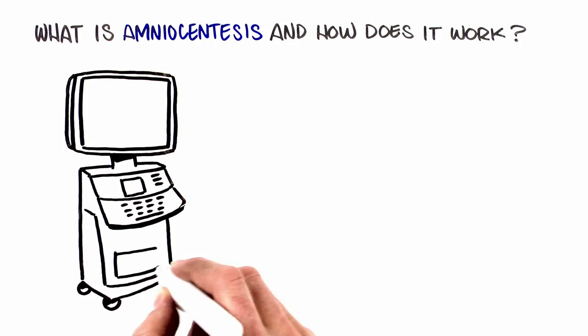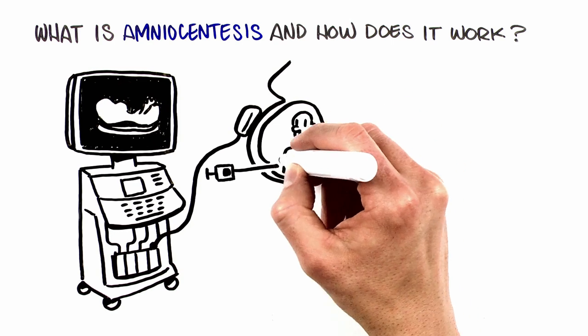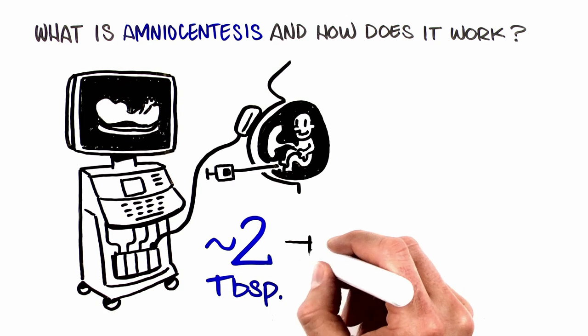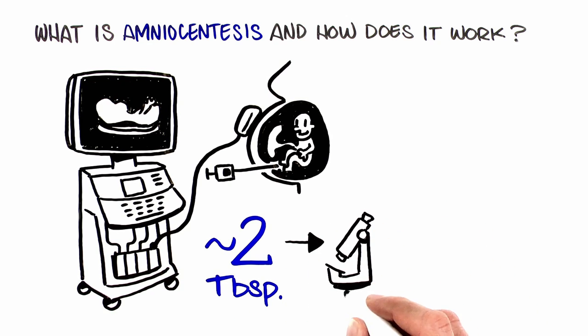Using ultrasound as a guide, a very thin needle is inserted through the mother's abdomen into the amniotic sac, a fluid-filled area surrounding the baby. A small amount of fluid is withdrawn and sent to the laboratory for testing. This fluid contains some of the baby's cells.